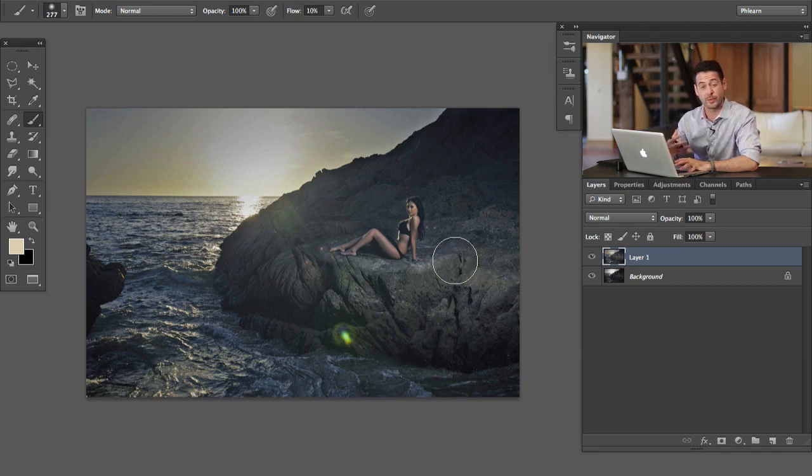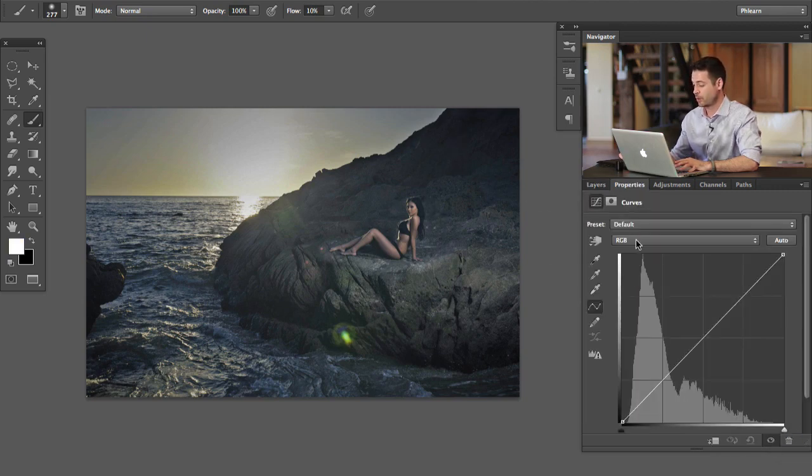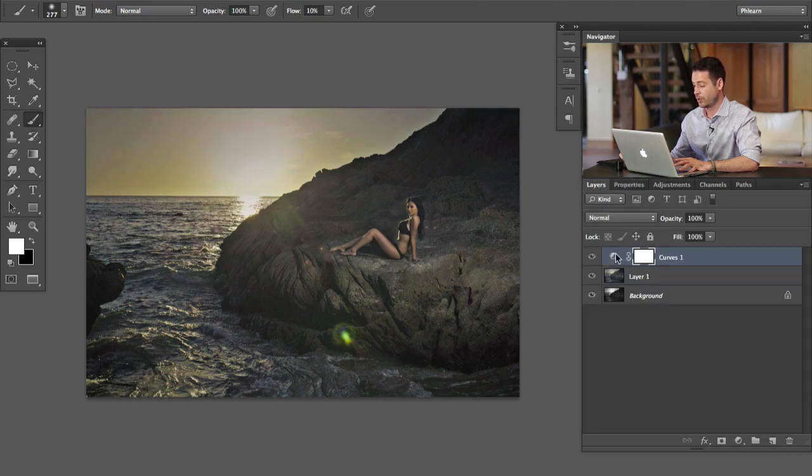The next thing I want to do is focus on that blueish color in the photo that maybe should be a little bit warmer because we're shooting at sunset. I'm going to target the rocks first. We're going to make a Curves adjustment layer, grab the blue channel and pull it down a little bit — that adds more yellow. Then go to the red channel and pull that up a bit to add more reds.